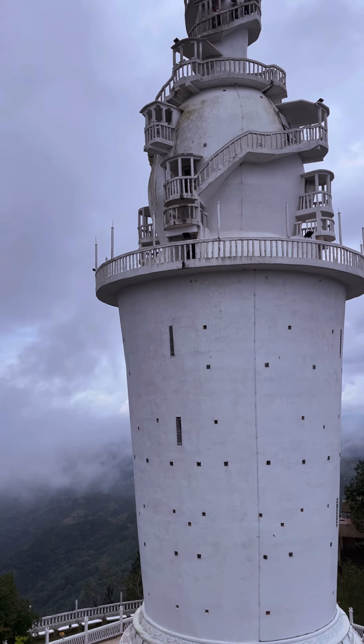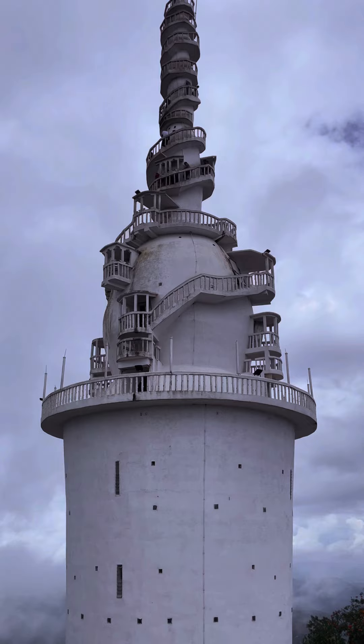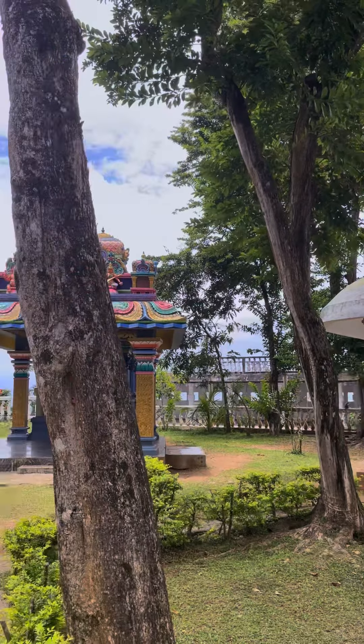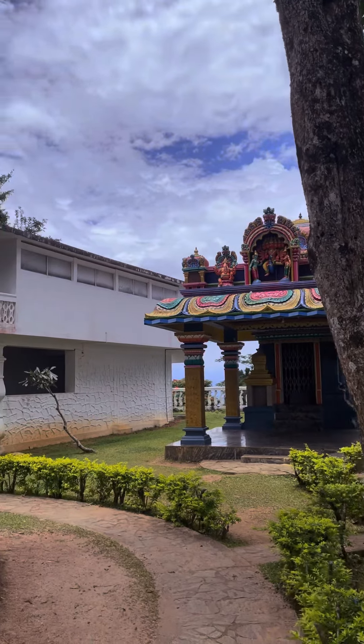People often come here to climb the tower and experience the whole thrill of it. It's kind of risky but also very fun. A great thing about this location is that you have places of worship for all religions here.